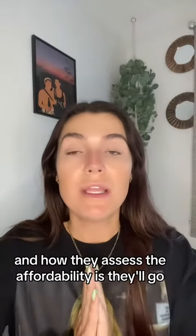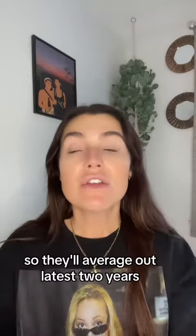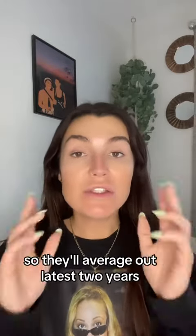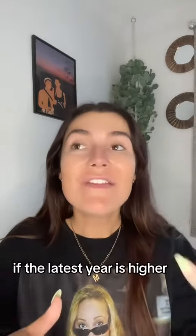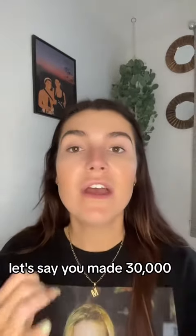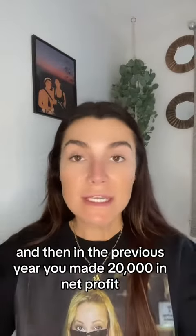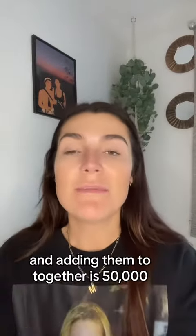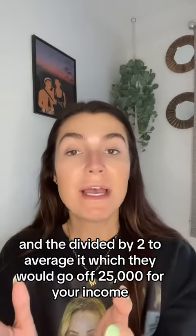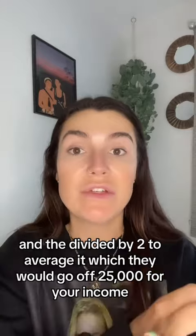How they assess affordability is that most lenders generally will go off your net profit — they'll average out your two years if the latest year is higher. For example, if in your latest year you made £30,000 and in the previous year you made £20,000 in net profit, adding those two together gives £50,000, and then dividing by two gives an average of £25,000, which is the income they'd go off.